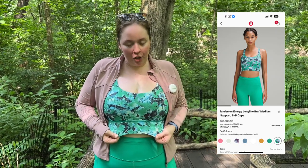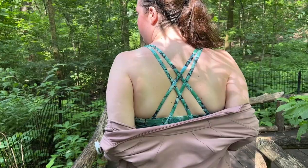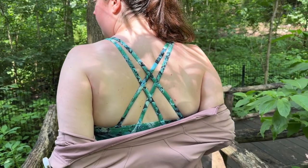This is the Energy Bra. It is medium support and this is the long line version which I love — it just gives a little extra fabric at the bottom of the bra. It is my favorite bra from Lululemon because I find it's great for all sweaty activities and it's just super comfortable. I love to wear it underneath the Swiftly Tech racerback. This is the Swiftly Tech race-length racerback tank top. I love this for any sweaty, intense activity. It is lightweight and sweat-wicking. It's also made with Silverescent technology, which means it has silver woven into the fabric for anti-stink properties. So amazing.